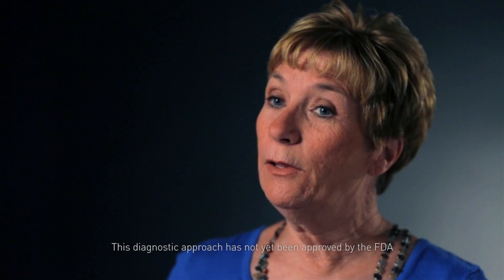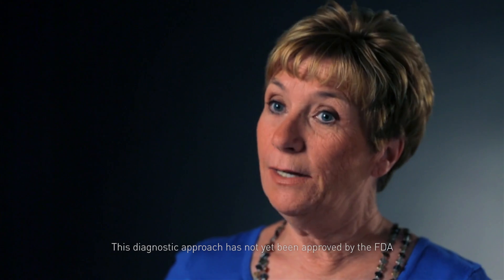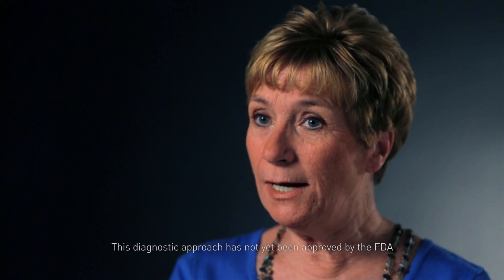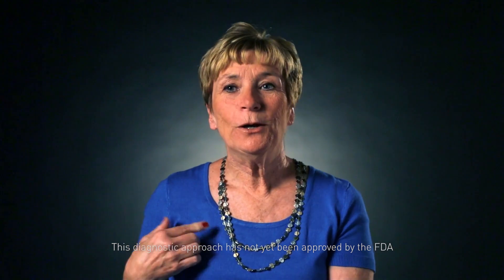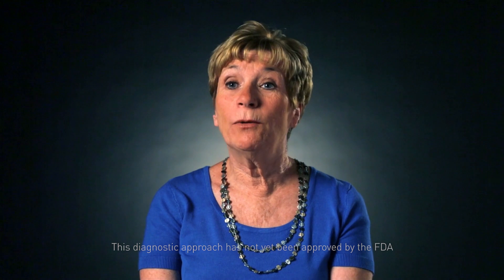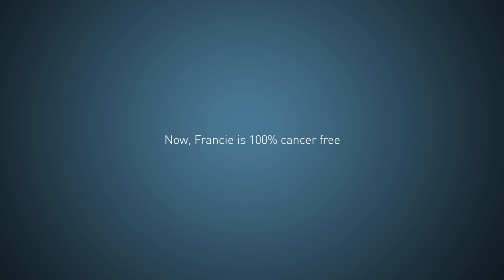If I'd gone to any other facility that didn't have the green dye that's attracted to lung cancer, they never would have found the second tumor. So I thank God every day that I went to Penn. They take care of you at Penn.